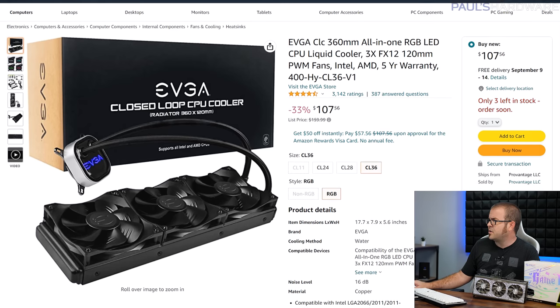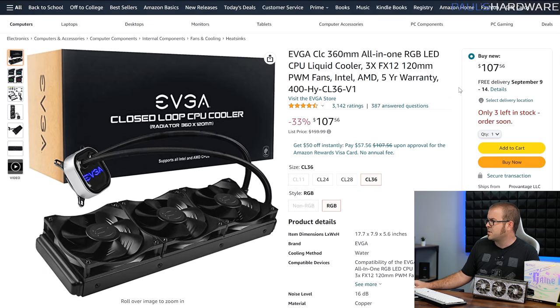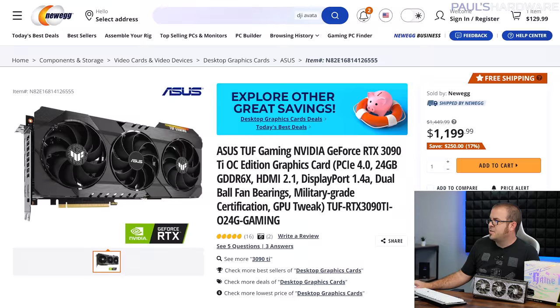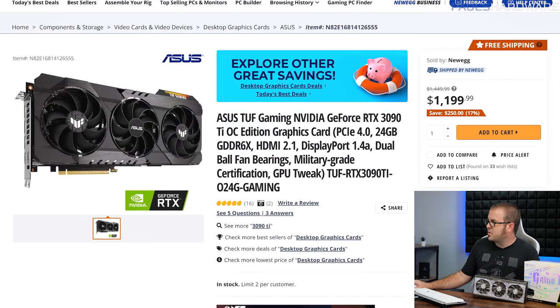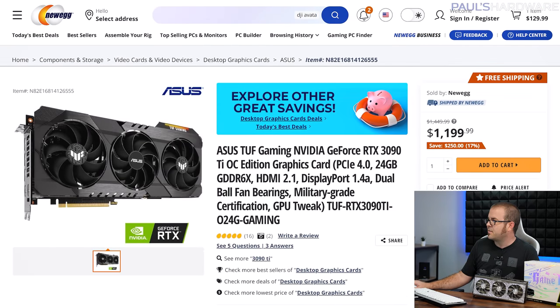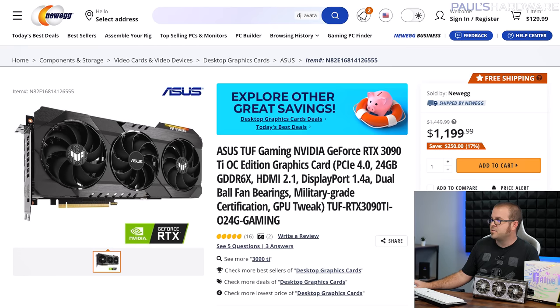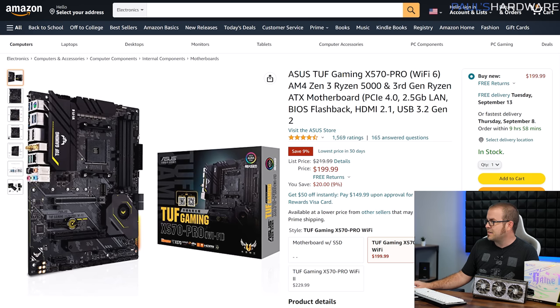Here's that EVGA 360mm AIO liquid cooler, listed for $115 but the price has dropped down to about $108. Here is our graphics card — the most expensive component in the build, but it is one of the fastest graphics cards you can purchase right now. At $1,200, that's quite a bit less than the MSRP of $2,000, and it's nice to see that even in the high end, prices have continued to drop. For the rest of the components, I wasn't going for the cheapest possible options, but something reasonably priced that would pair well with a $1,200 graphics card.